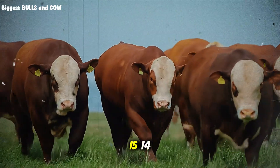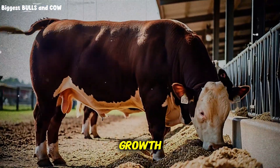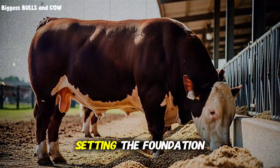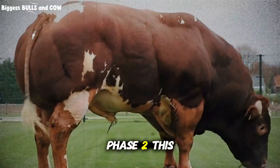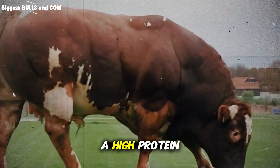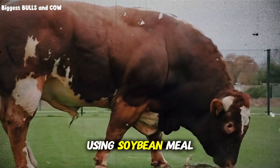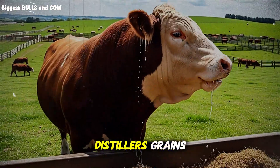Not 13, not 15 — 14. During this time, you'll notice steady but not explosive growth. That's normal. You're setting the foundation. Phase two is where things get interesting. You switch to a high-protein phase — 16 to 18% protein using soybean meal, cottonseed meal, or distiller's grains.